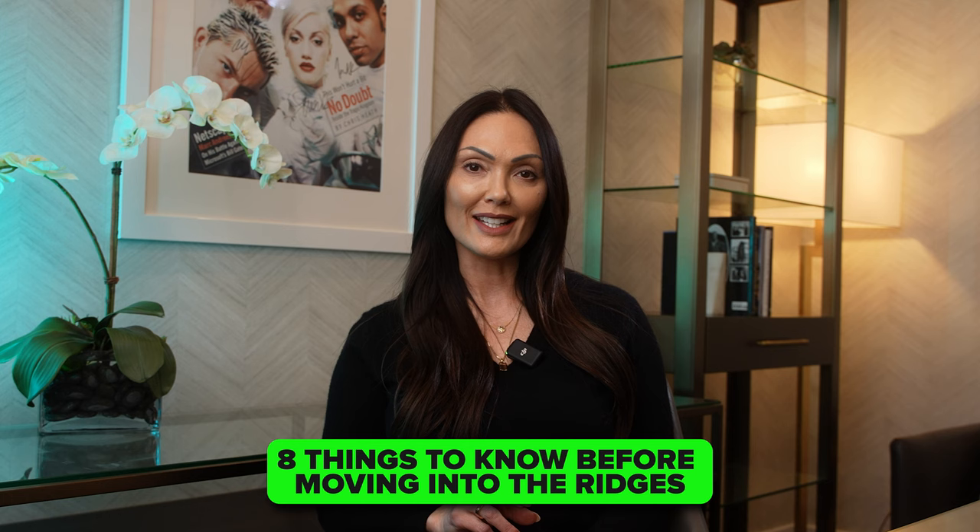If lifestyle is what matters most to you when moving to Las Vegas, you might want to watch this video. I'll be talking about a very exclusive community today that I've lived in for the last 12 years, and I'm going to share with you eight things that I think you should know before making the decision to move into the Ridges. Sit back, relax, and enjoy this entire video — by the end, you will know whether or not the Ridges is the right community for you to buy in.